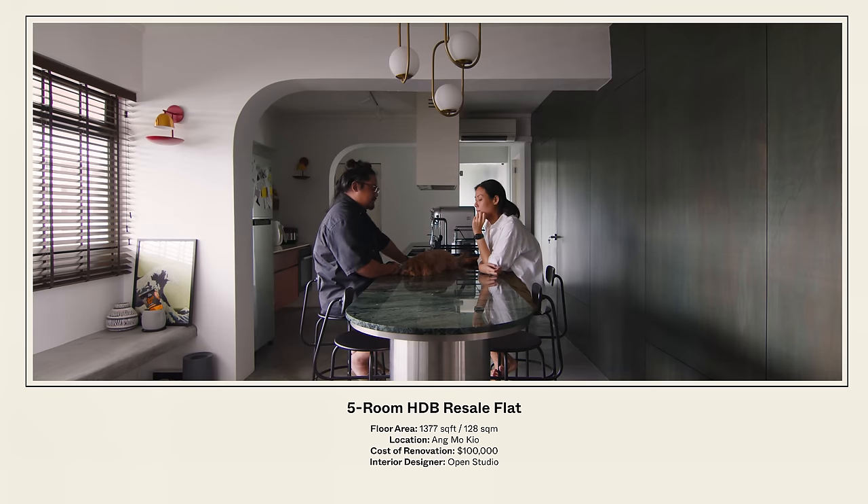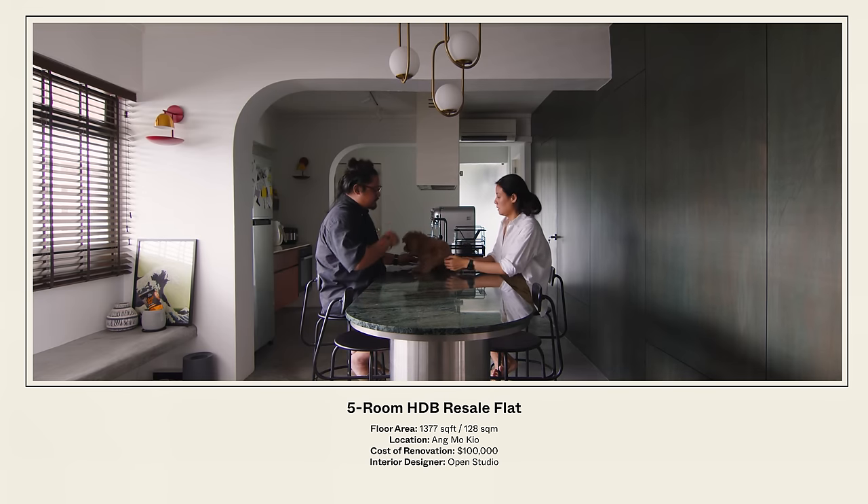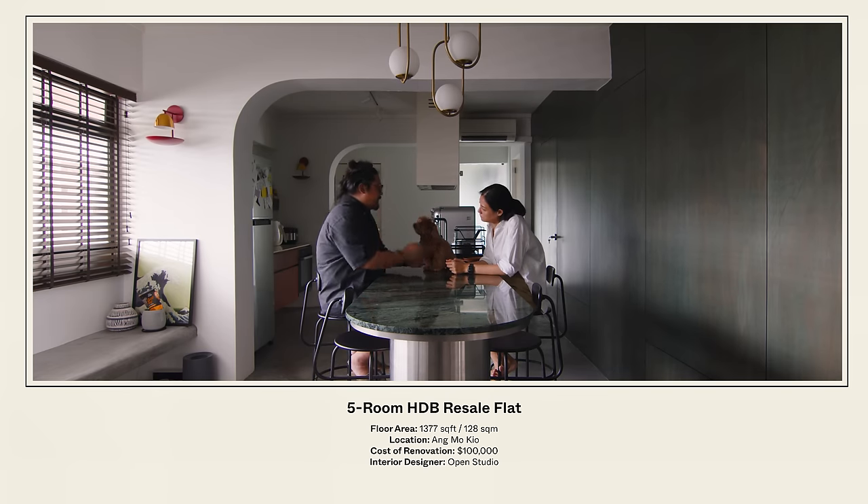Hi, my name is Joy and I'm a civil servant. Hi, I'm Cheyenne, I'm a cinematographer. We've been here for about three years. It's 1,003 square feet and it's a resale flat.